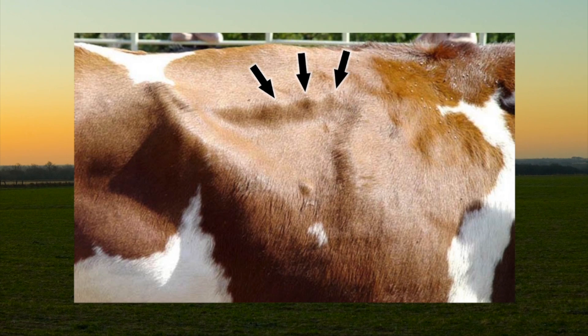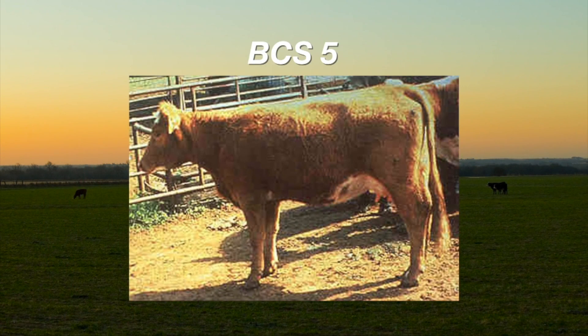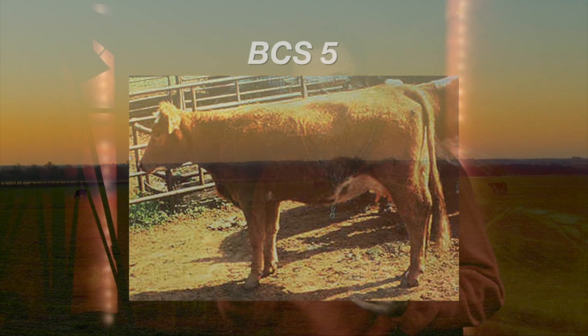Let's take a look at some cows. This is a body condition score four cow — one that I think is just too thin to be in proper body condition at calving time. In the winter we have to look through that winter hair coat to identify how much of the skeletal structure we can see. When we get to the body condition score five cow, you can see she looks smoother across that area right in front of the hook bone. With a summer hair coat, we could probably see the outline of only the last couple of ribs.